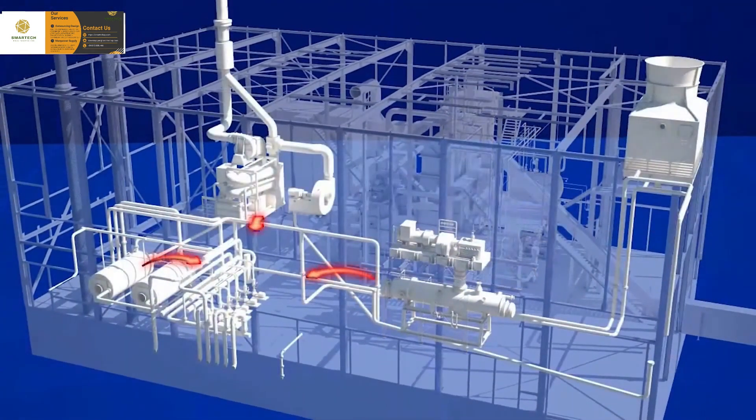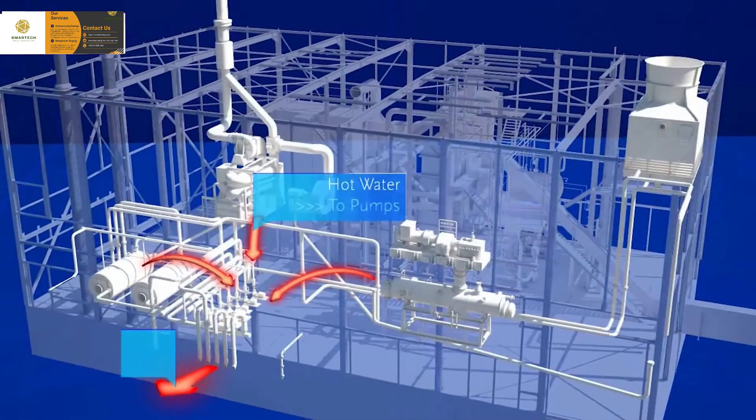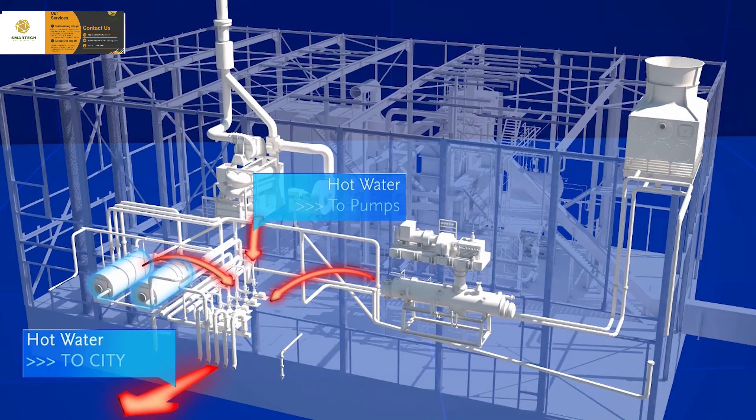After the turbine, the expanded steam enters a condenser where it is cooled further and condenses, generating heat. The heat released from the steam condenser and the flue gas condenser is introduced into the district heating system by means of pumps. Gas boilers can be brought online as backup or to meet peak heat demands. The electricity generated by the generator is fed into the grid as green energy.